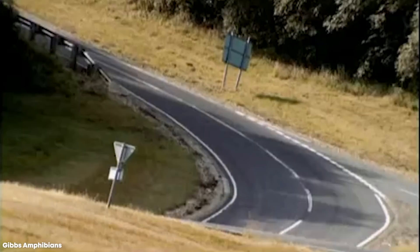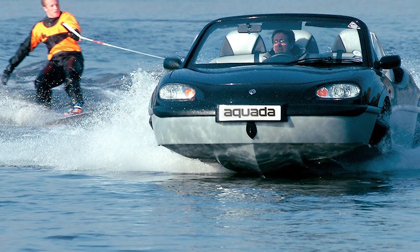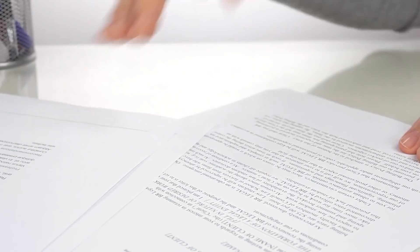Number 10: Gibbs Aquadah. In the design of an amphibious vehicle, manufacturers often start with either a car that they convert to also work as a boat, or vice versa. But with the Aquadah, Gibbs went back to the drawing board and designed a vehicle that would perform well at both tasks — a process that required the submission of more than 60 patents for technical innovations.